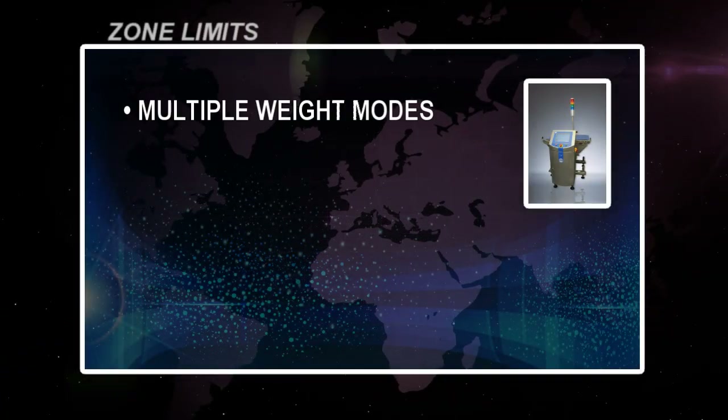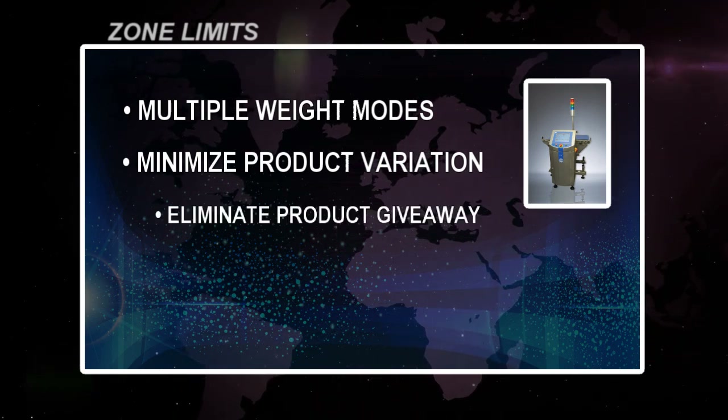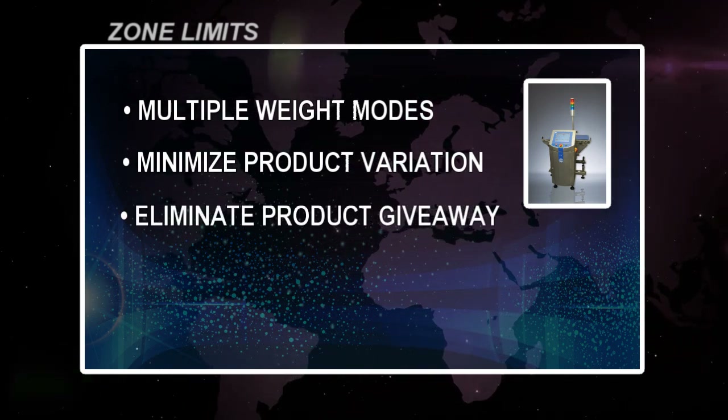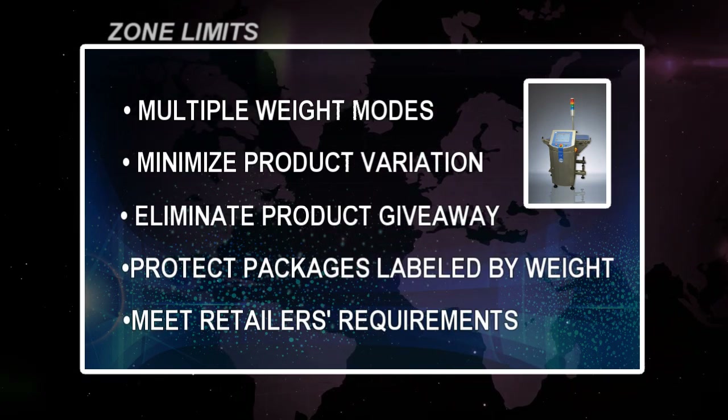The system will now reset the batch settings. Choose between multiple weight modes. The weight zones minimize product variation, eliminate product giveaway, protect packages labeled by weight, and assure that you meet your retailer's requirements.